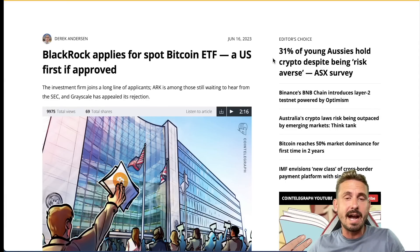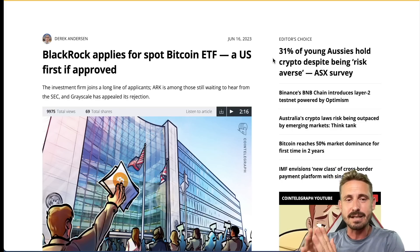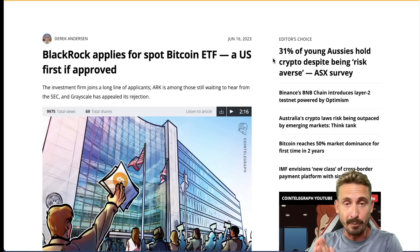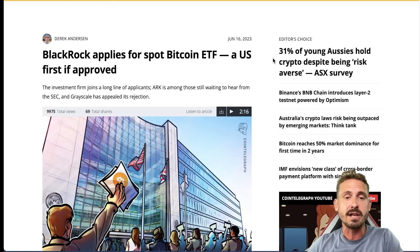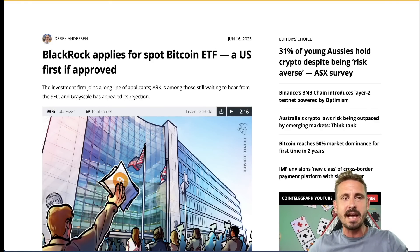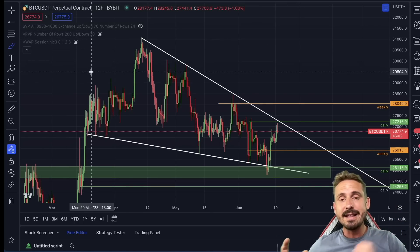BlackRock, the biggest investment firm in the world holding over 10 trillion dollars in assets, has applied for a spot Bitcoin ETF — a US first. If approved, this could take several months, but this is a spot ETF and needs to be backed by real Bitcoin. There's a lot of speculation that the price of Bitcoin is going to start moving to the upside aggressively in the coming weeks because of this.